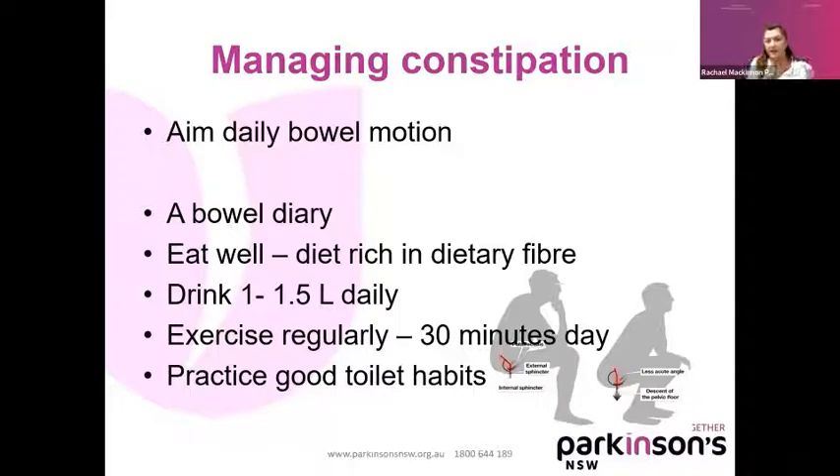Managing constipation: one neurologist at Westmead tells patients with Parkinson's to aim for two daily bowel motions. If you can do one, aim for a daily bowel motion — that's great. Keep a bowel diary — I keep talking to people and they can't remember when they last had their bowels open or what it looked like. It's good to keep a diary of your gut health. Eat well — a diet rich in dietary fiber. You've got to drink fluids, otherwise the stool stays and gets hardened. It's really important to exercise regularly, not just for all the other good reasons around Parkinson's, but it's good for your bowels as well.